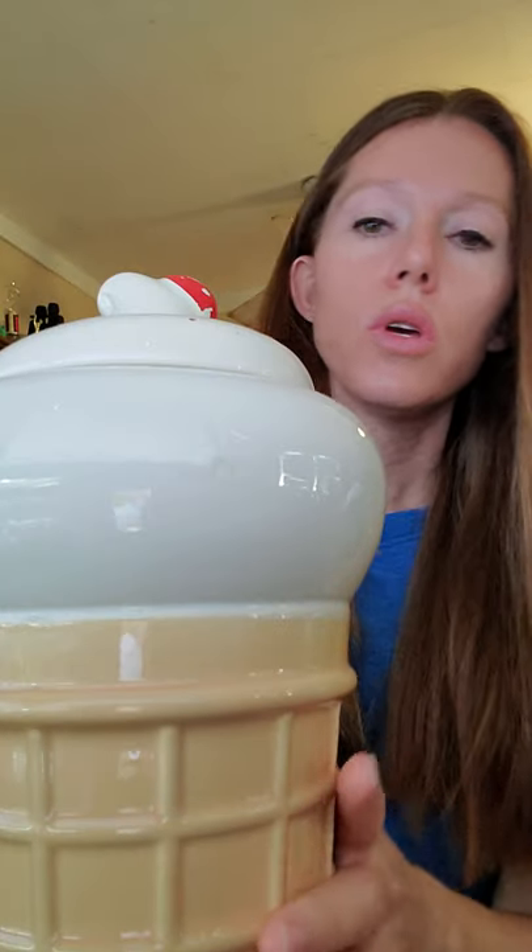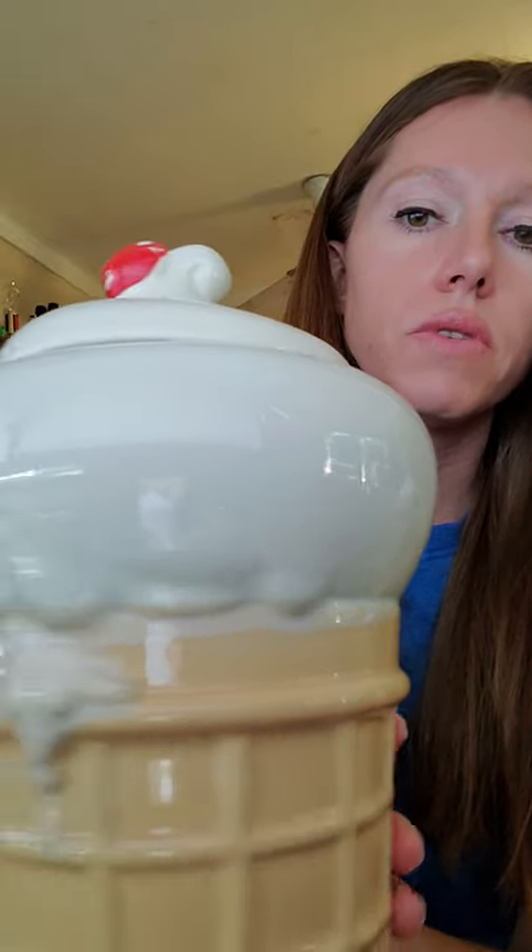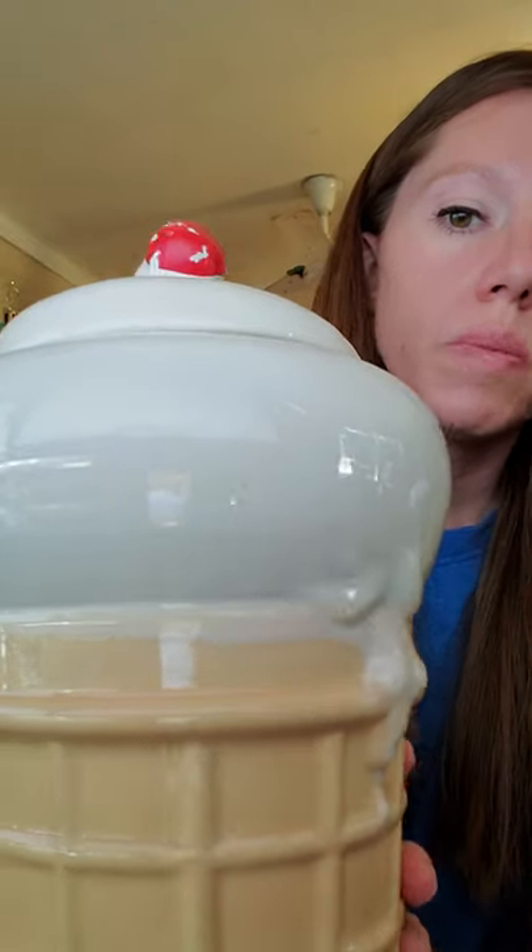Anyway, that item is an ice cream cone cookie jar. Cookie jars can do well sometimes, sometimes they don't. I've actually sold a few. When I did the clean out of the resale shop here, there were a few cookie jars in there, and I've sold this one, which sold for $22.50 plus shipping.